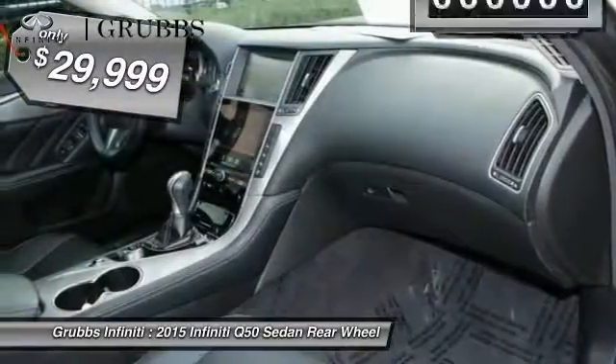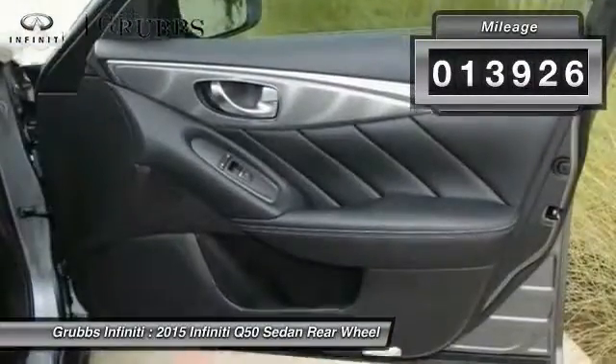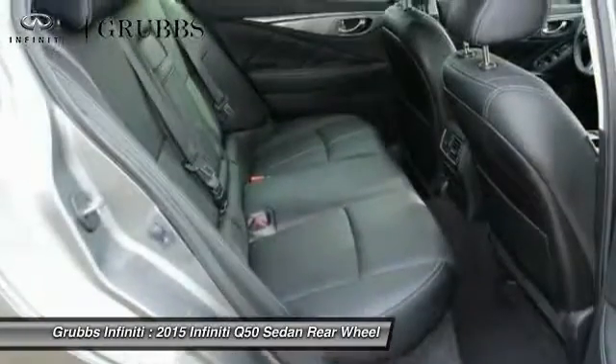And is priced below $30,000. This vehicle has less than 15,000 miles. This beauty will make even your house keys jealous. Drive it today.